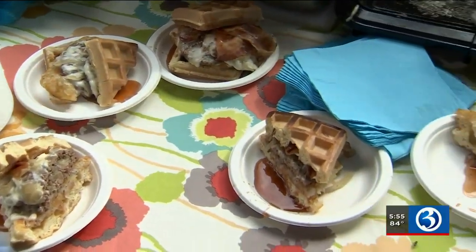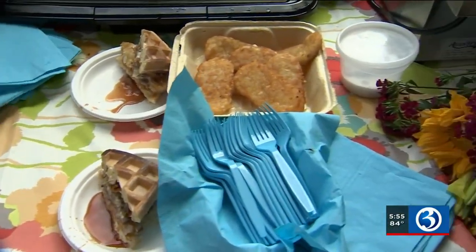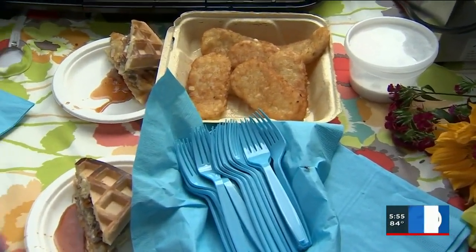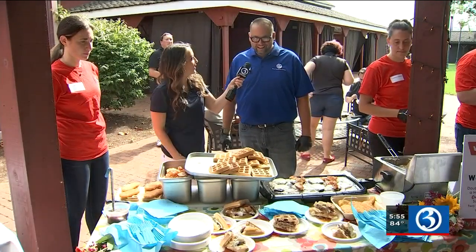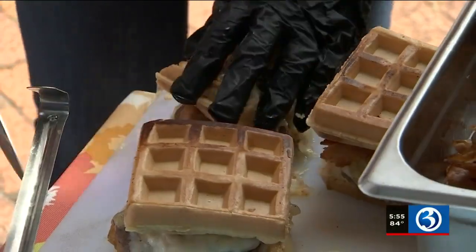Now let's get back to that waffle burger: two patties, bacon, cheese, hash browns, and onions, right between two waffles. And there's a sauce on there too — they're doing a spicy maple sauce, served on the side for a little dipping action.